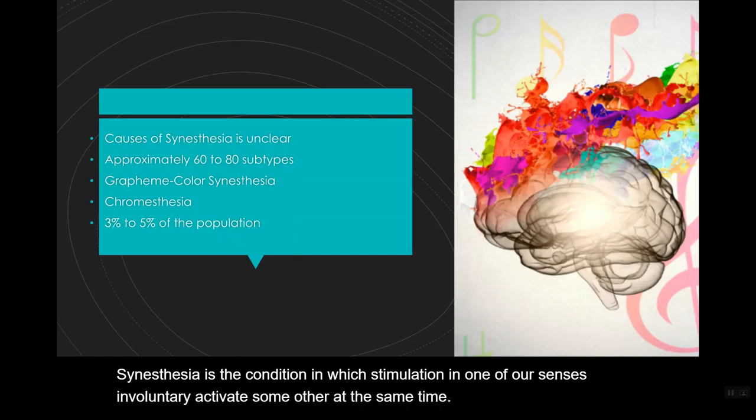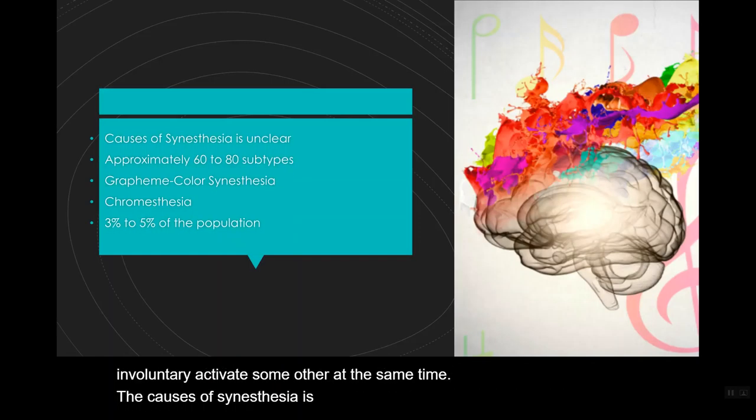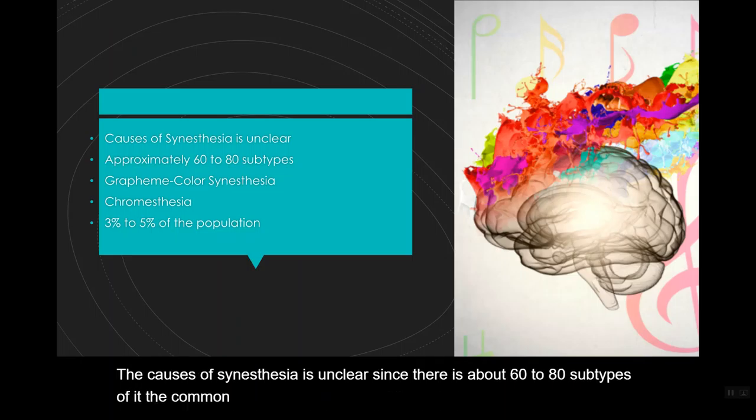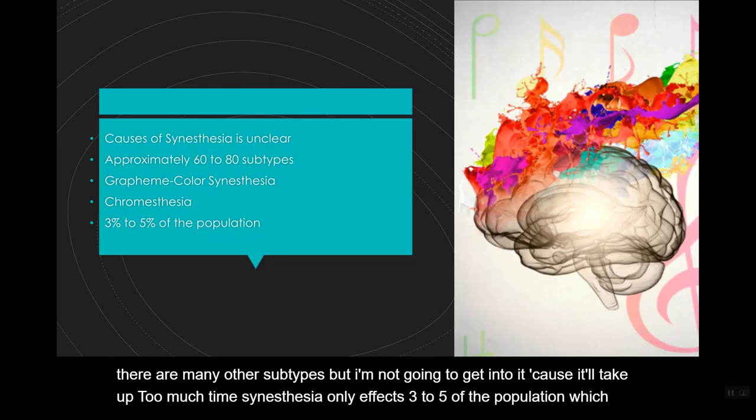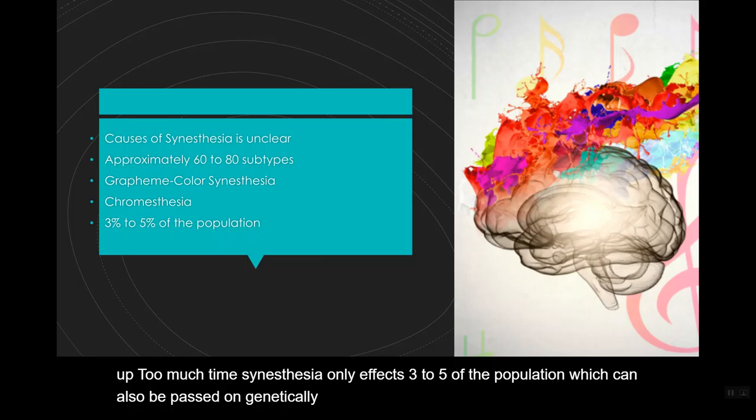The causes of synesthesia are unclear since there are about 60 to 80 subtypes of it. The common subtypes are grapheme-color synesthesia and chromesthesia, though there are many other subtypes. Synesthesia only affects 3 to 5 percent of the population, and it can also be passed on genetically. In most cases, people with synesthesia will have more than one subtype.